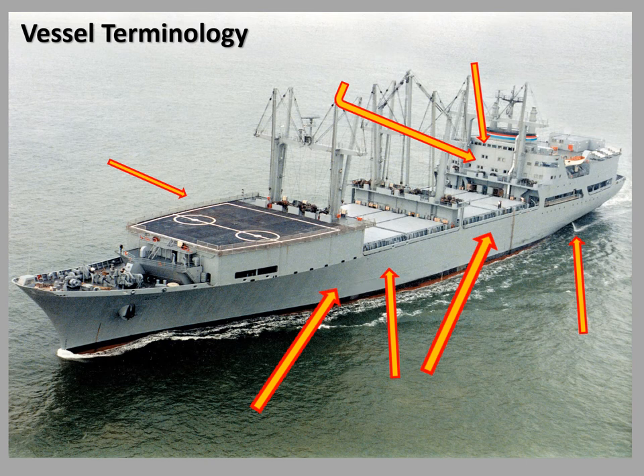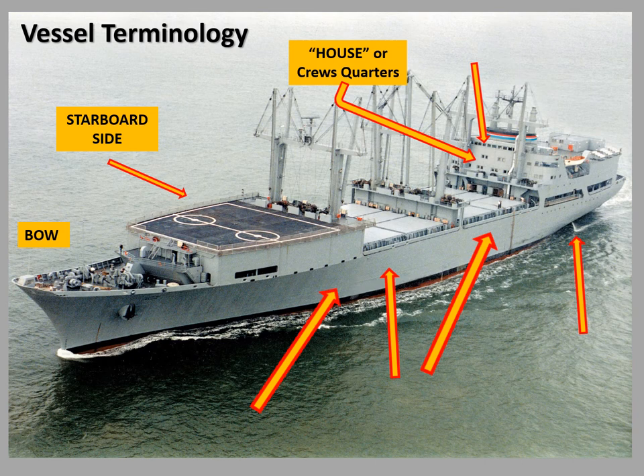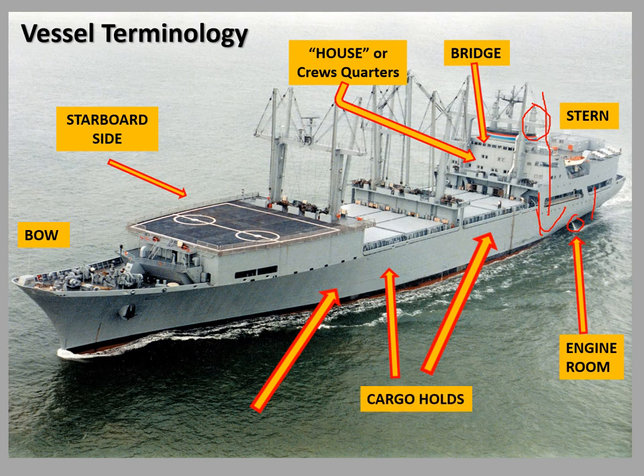Terminology: the front of the ship is the bow. The right side is the starboard side. The area where the crew lives is called the house, crew quarters, or accommodation spaces. The bridge is the top level of those spaces where the ship is commanded — steering systems, chart room, and all fire alarm systems are located on the bridge. The stern is the back. The engine room is down below — follow the exhaust stacks straight down and that gives you an idea of where it is. You can see water discharging on the port side, which means one of the engine room pumps is running. Cargo holds are also there, and the port side is the left side.